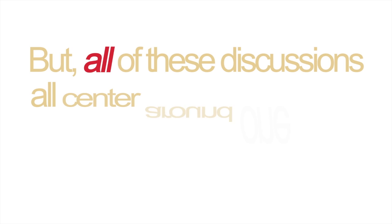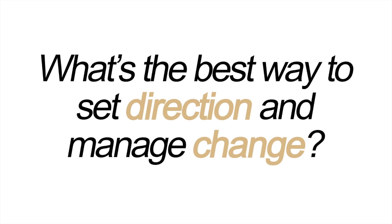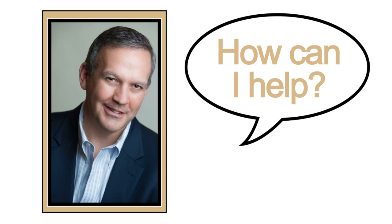But all of these discussions center around one basic question: what's the best way to set direction and manage change? So Jim pondered this reality a bit, thinking, how can I help? That's when the idea for the Executive Checklist came to be.